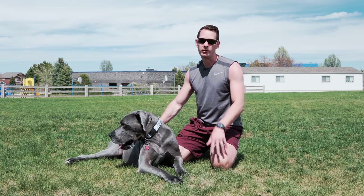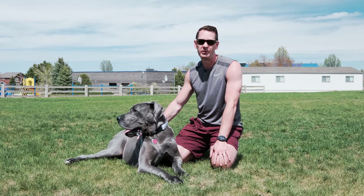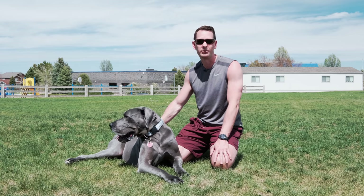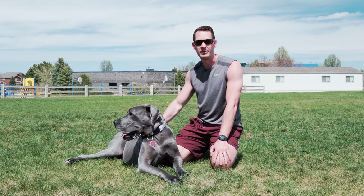So those are our top two tips when it comes to the Zoomies. I'm sure many of you have your own crazy or funny stories about things that have happened with your Great Dane experiencing the Zoomies, and I'd love if you could share those down below so everyone in the community can get a kick out of them. Hopefully you found this video helpful, and until next time, stay Dane-y, my friends.